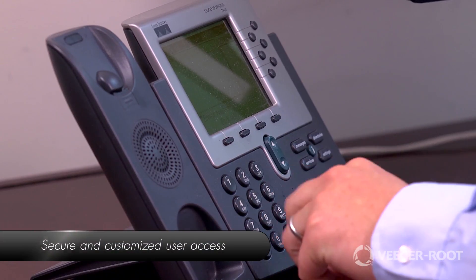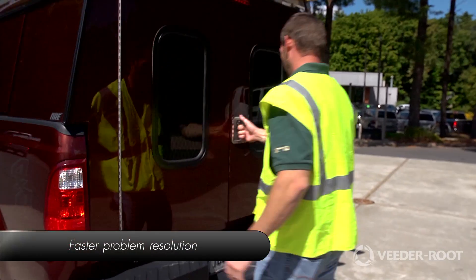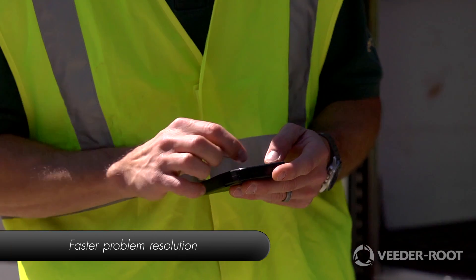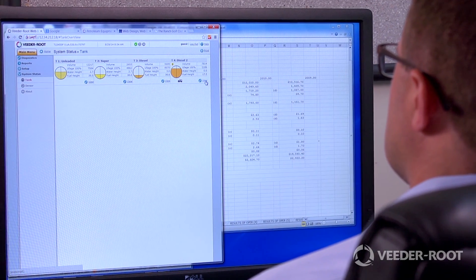The advanced operating system provides customers with the security needed to protect their vital information. Your partners at VitaRoot deliver security and protection, and the TLS 450 Plus provides anytime, anywhere access.